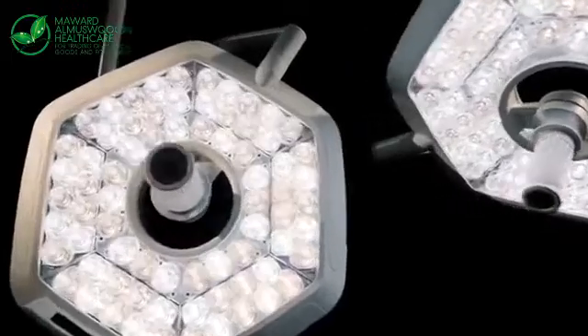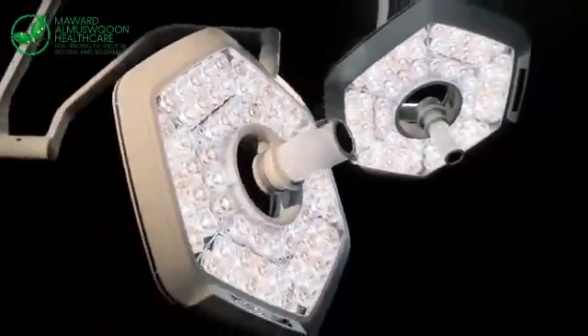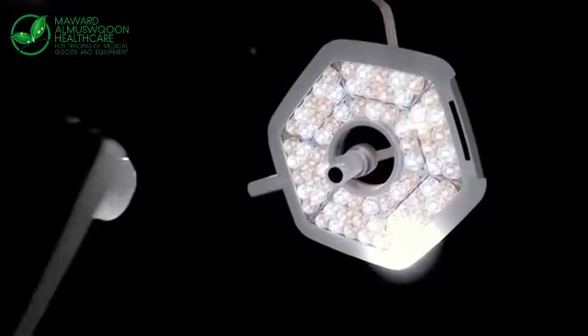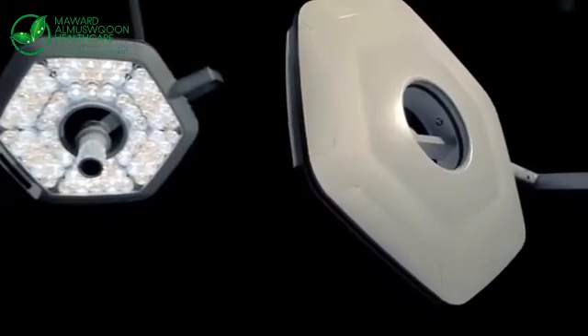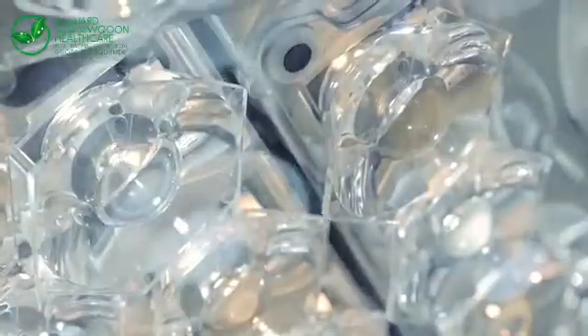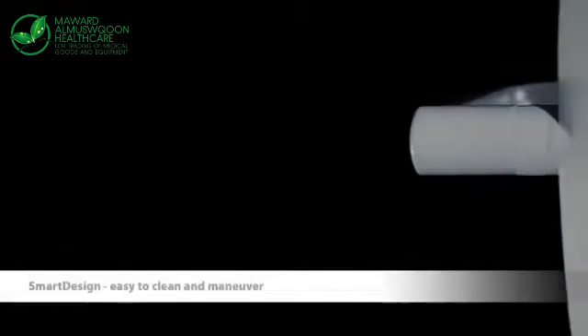At Trumpf Medical, we care for patient safety, efficiency, and product ease of use. Trust in the sound experience and continued strive for innovation. More than a decade ago, we brought the first LED light to the OR. Today, we are very proud to present our latest innovation in surgical lighting: the i-LED 7.